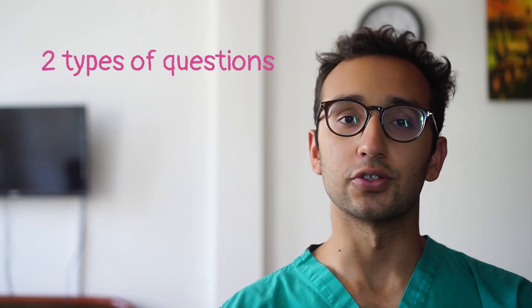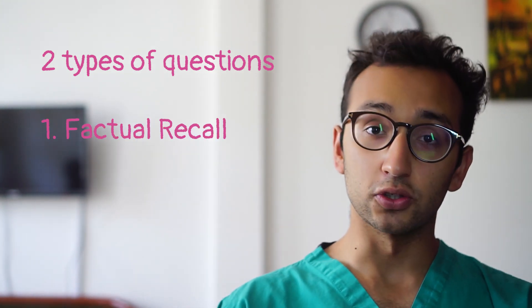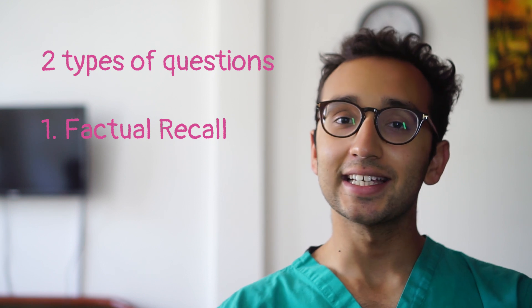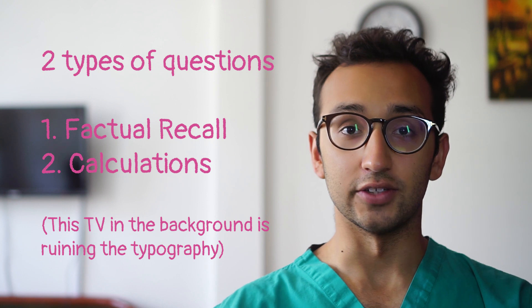Let's now talk about the types of questions that you get in chemistry. The chemistry questions can be broadly divided into two main categories, both of which have their problems and difficulties. Firstly, we've got the factual recall questions, which we'll talk about now. And secondly, we've got the calculation questions, which will be the topic of a subsequent video, hopefully linked at the end of this one.